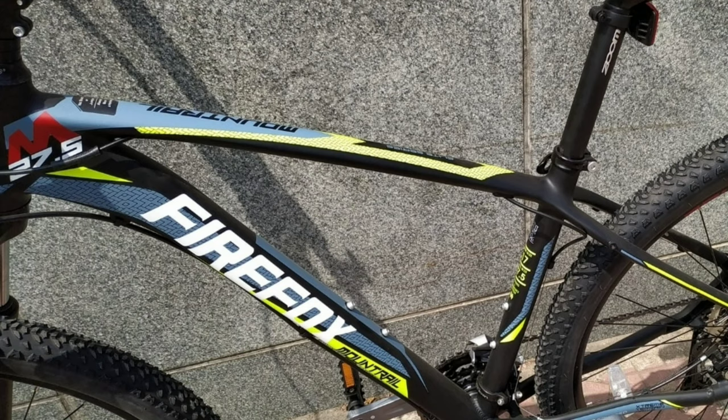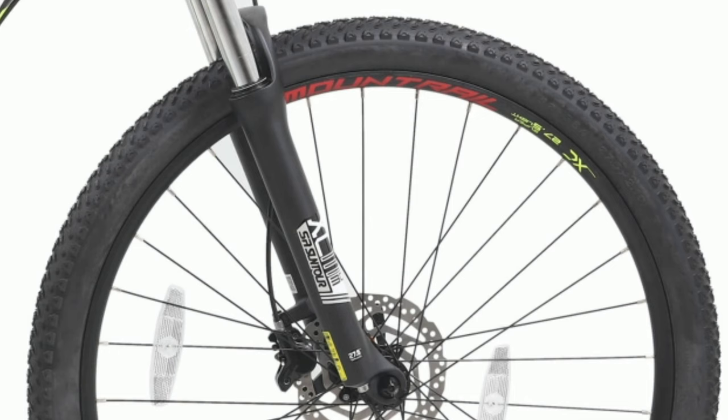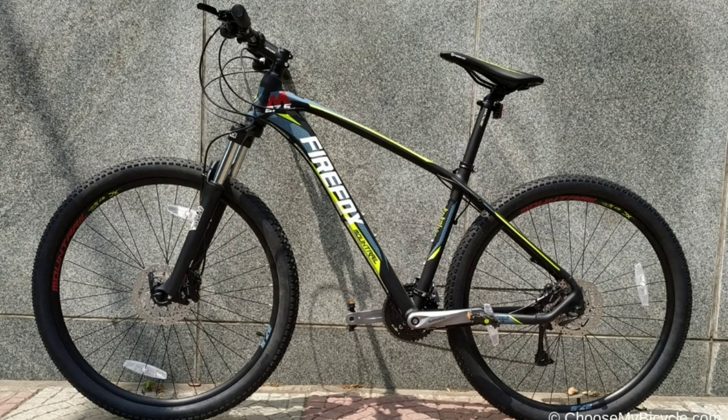The frame is made up of alloy. This bike comes with Kenda tires with size 27.5 x 2.1 inch. Firefox Mount Rail will cost you around 50,000 online.